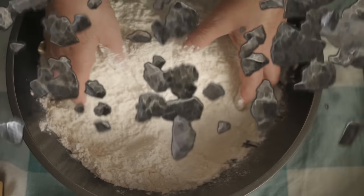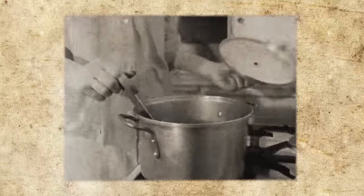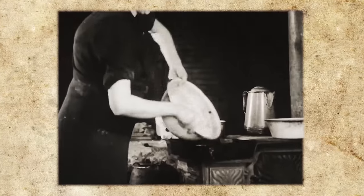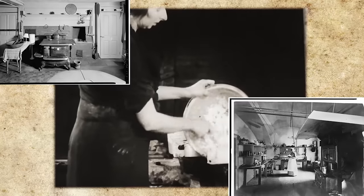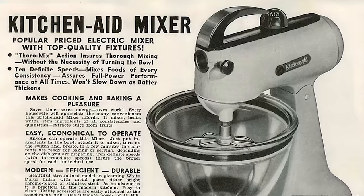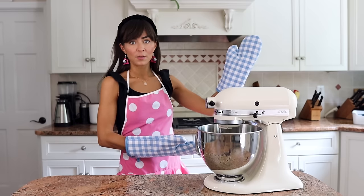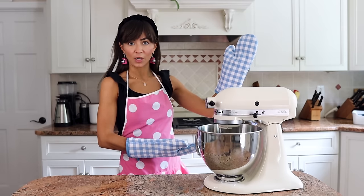Water, earth, fire, air. Long ago, when homemakers and cooks were burdened with the all-consuming labor of manual food preparation and uninspired kitchens were relegated to the hidden shadows of utility — Yes, chef! — an iconic object emerged. Behold, the KitchenAid Stand Mixer.